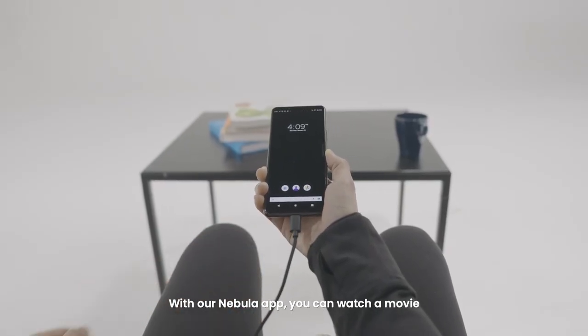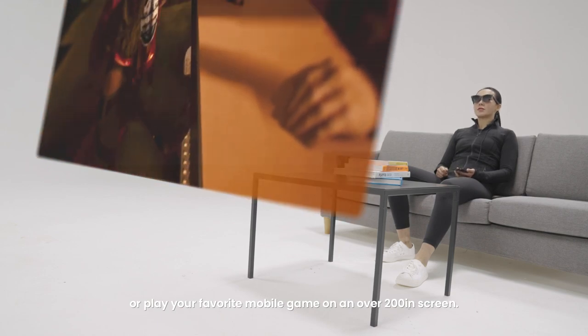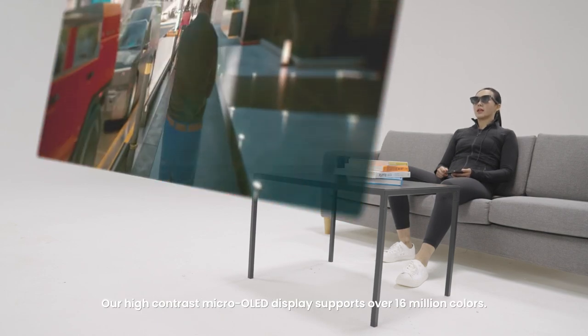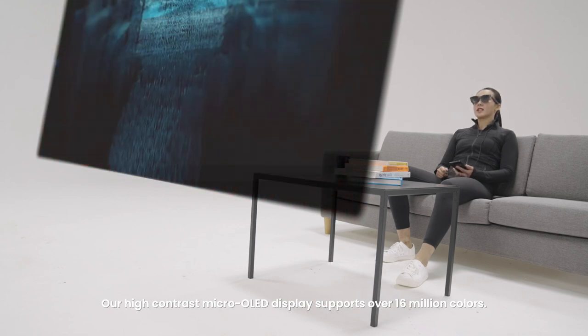With our Nebula app, you can watch a movie or play your favorite mobile game on an over 200-inch screen. Our high-contrast micro-OLED display supports over 16 million colors.